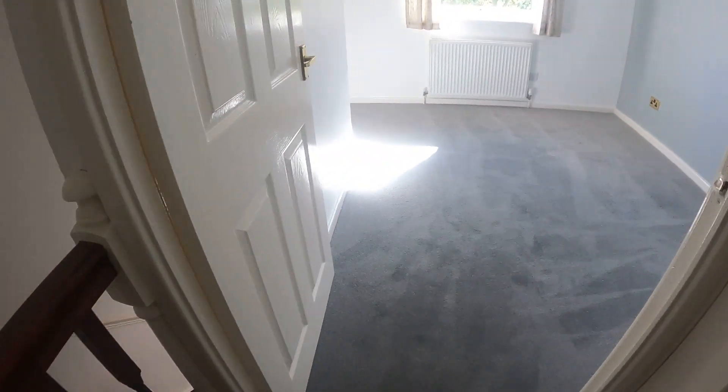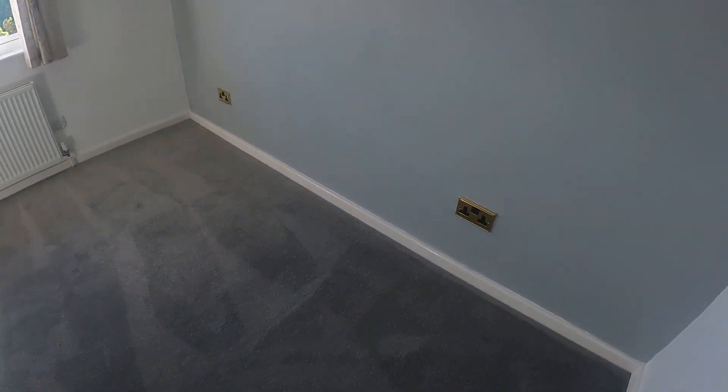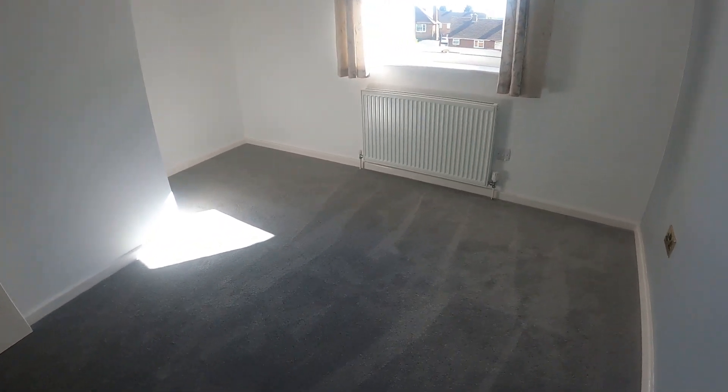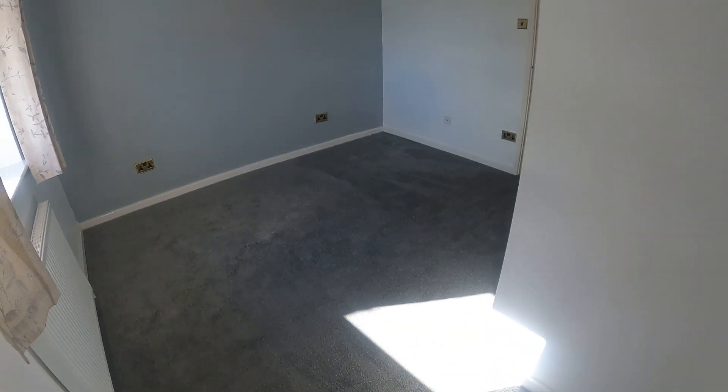Back onto the landing and straight ahead into the main bedroom — last but not least. A little stand in this corner. Really, really nicely presented on this one. It goes around this bend a bit too. Nice size.